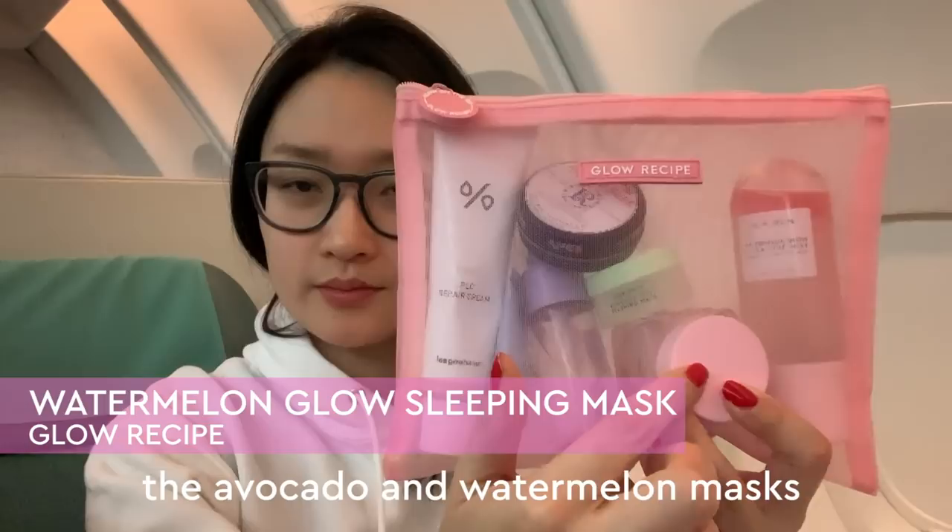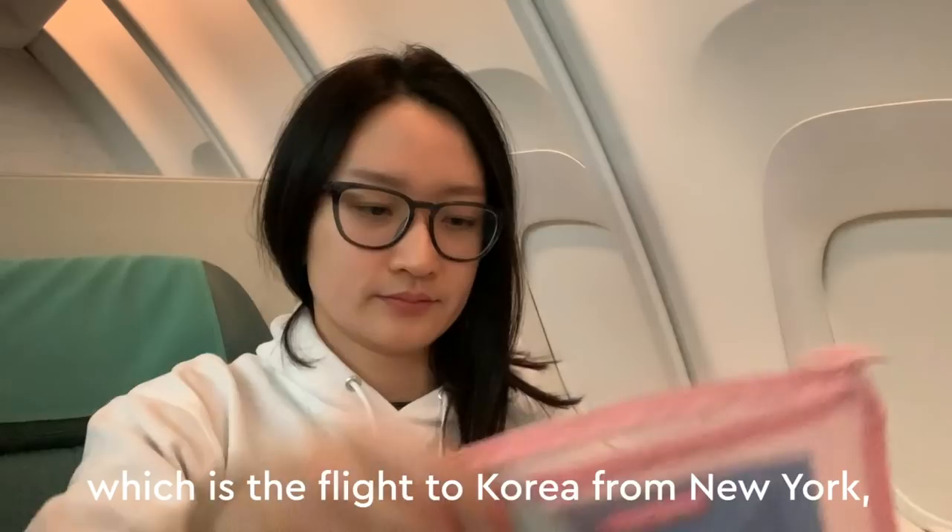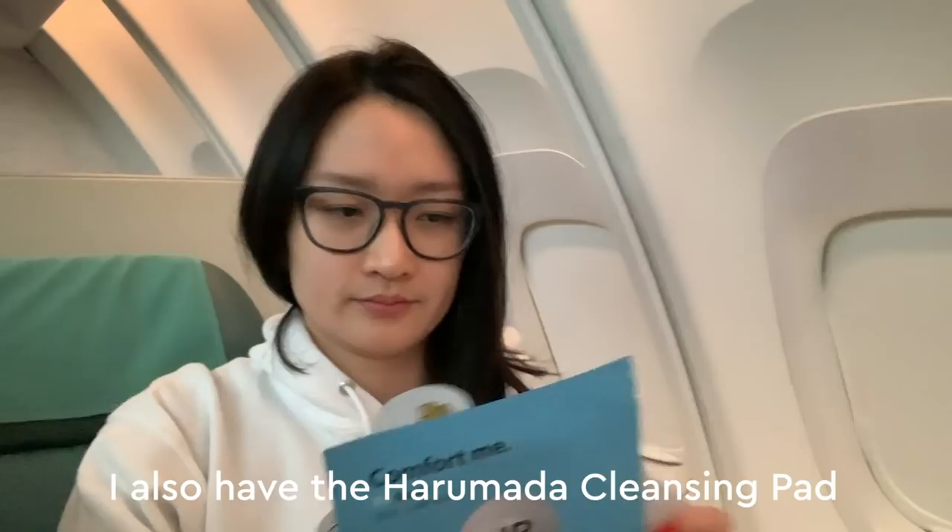I also have a choice of moisturizers. Then I have a separate pouch for sheet masks — for a 14-hour flight, which is the flight to Korea from New York, you need a couple of sheet masks. I brought two with me. I also have the Harumata cleansing pad, and for sheet masks I have the Air Mask from Make Prem as well as the Sweet Chef ginger mask.